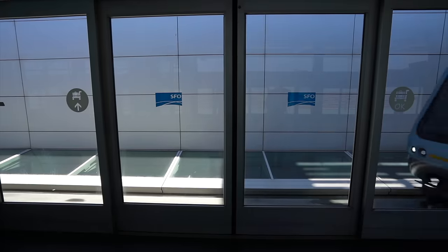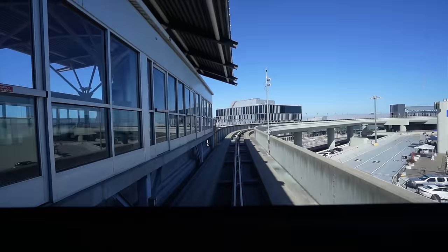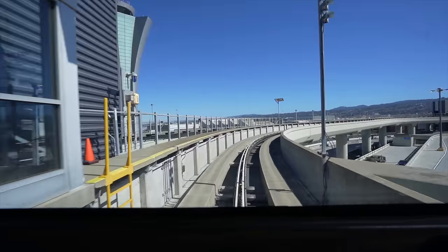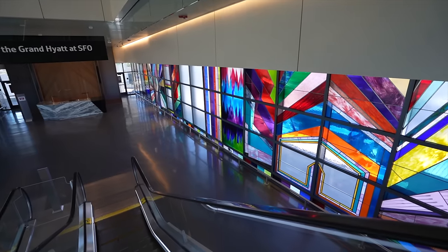We have a lot more to see tomorrow. Let's go drop our bags. Luckily, where we're staying is on the free, clean, and easy air train. We're staying at the only hotel on airport premises — the Grand Hyatt Hotel at SFO. Wow, look at the stained glass windows. This is nicer than I'm used to.